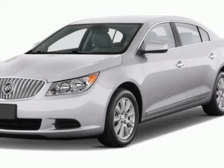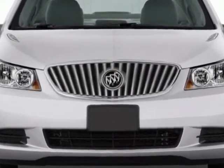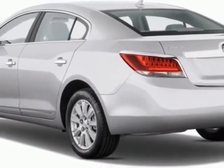Check out this new 2013 Buick LaCrosse. For your protection, this vehicle has a full factory warranty. This vehicle gets an estimated 25 miles per gallon in the city and an estimated 36 on the highway.